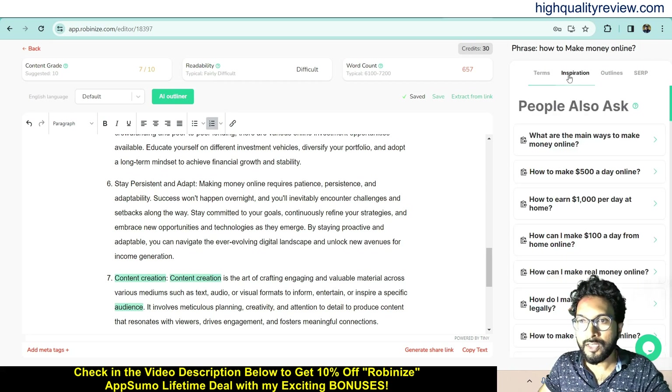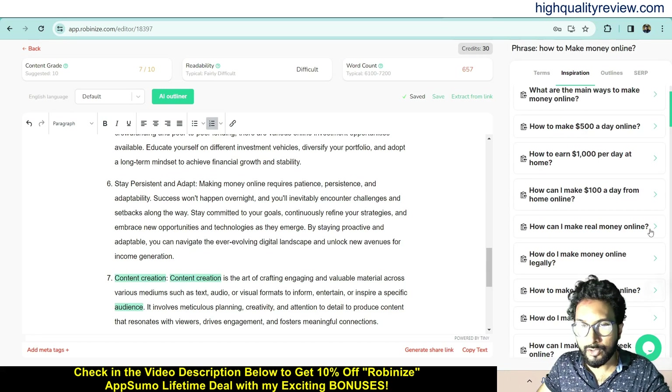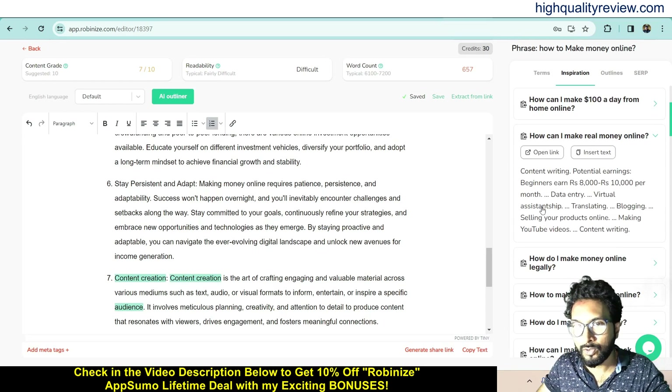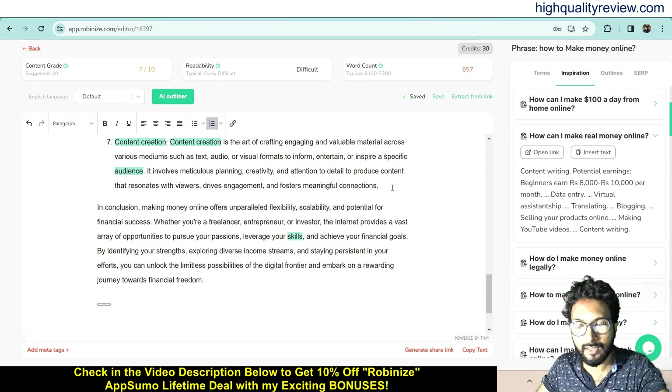Now come to the Inspiration section, where you get related searches. For example: 'What are the main ways to make money online?', 'How to make $500 a day online?', 'How to earn $1000 per day at home?', 'How can I make $100 a day from home online?' — these are phrases people are also searching on the internet. You can click on any of these, get content about the topic, and insert it into your article.